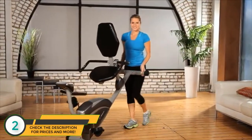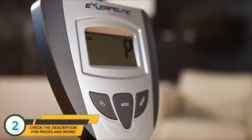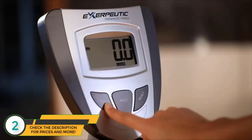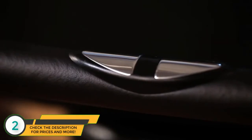The ExerPeutic Recumbent Bike comes with a computer monitor with an LCD display that indicates distance, calories burned, time, speed, scan, and pulse to stay within your target heart rate zone while working out.